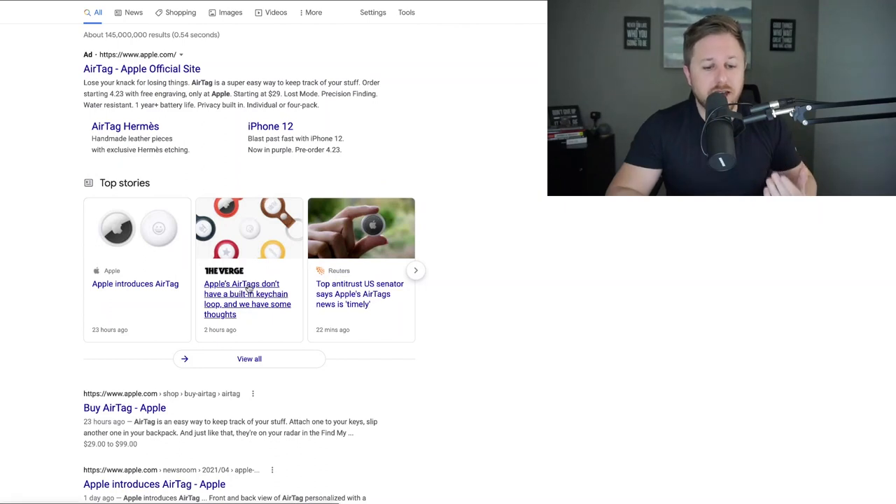Another thing I noticed on Google: Apple's air tags don't have a built-in keychain, so all it comes with is a little tag. People are going to want to buy these cases to hold them with their keys so they don't lose them — they're not just going to hold it in their pocket. I think a lot of people are going to buy these products, and Apple accessories always do very well.